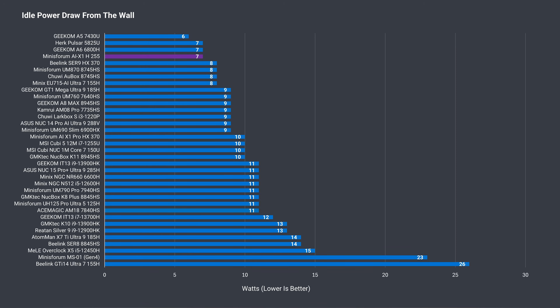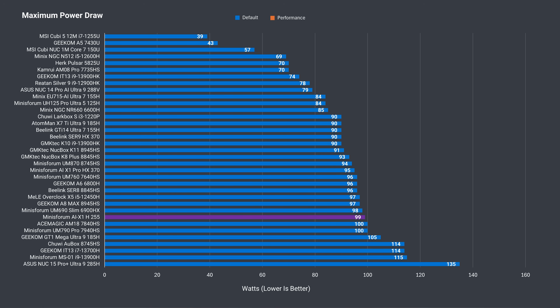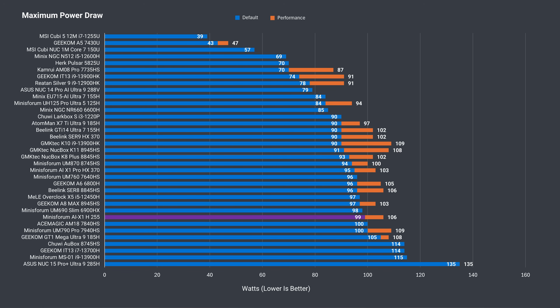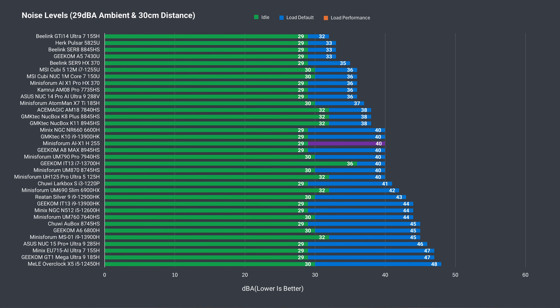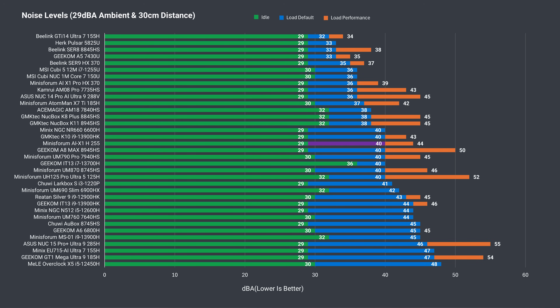This is another mini PC with very low idle power draw of just 7 watts, and the maximum was around 100W out of the box, with the performance profile pushing an extra 7 watts. Those extra 7 watts add a few degrees to the maximum CPU temp, which hit as high as 92°C in performance mode. Overall fan noise is down a little bit over the UM870 Slim, though nothing amazing — around average against the competition. Personally, I'd stick to balance mode over the performance profile.